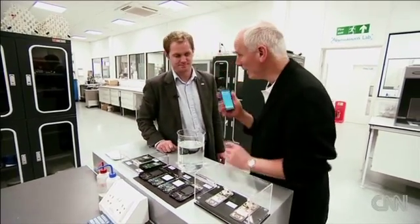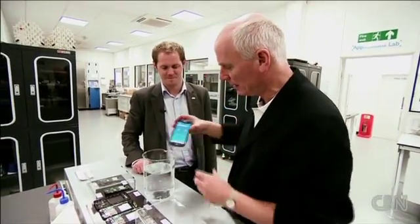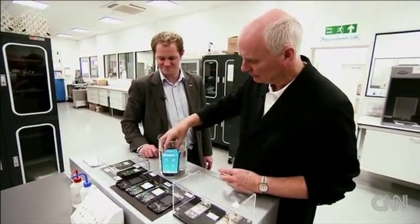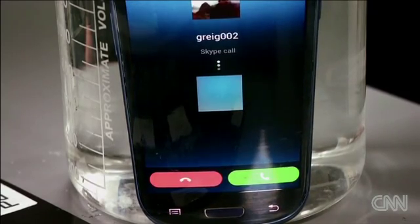So let's test my own phone. I'm going to risk my own phone, put it in the water and see whether the phone still rings when it's submerged. Gosh, it actually does work.